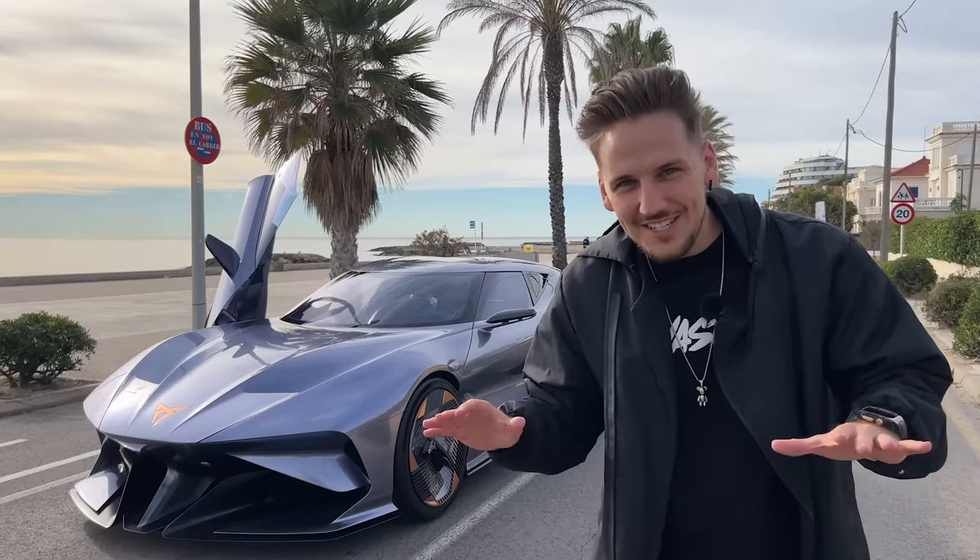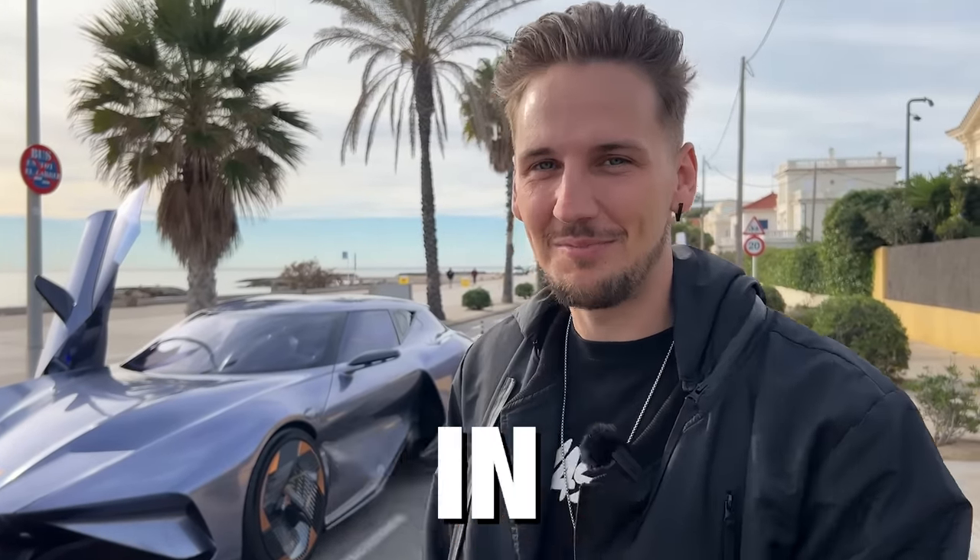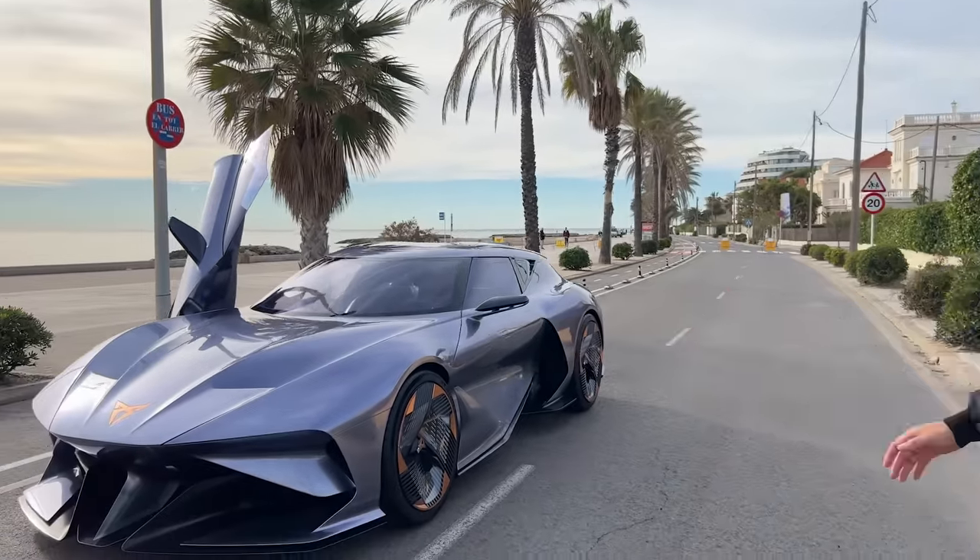This is one of the coolest cars I've ever seen, and there's only one in the world. I'm going to be the first person to ever drive it in public. This is the Cupra Dark Rebel.